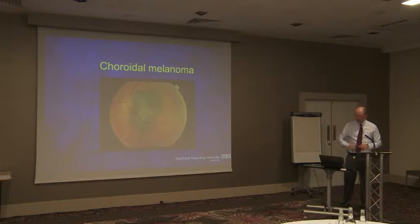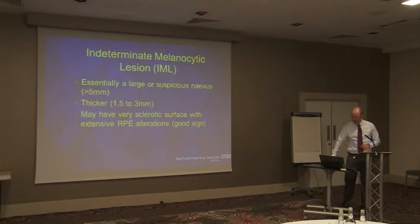You saw that picture this morning. This is after it grew after a few months of monitoring because the patient preferred it. I'm going to skip through because hopefully you heard some of this this morning.